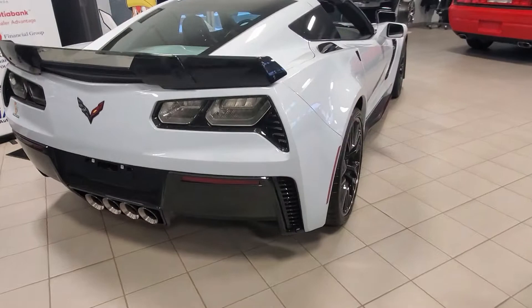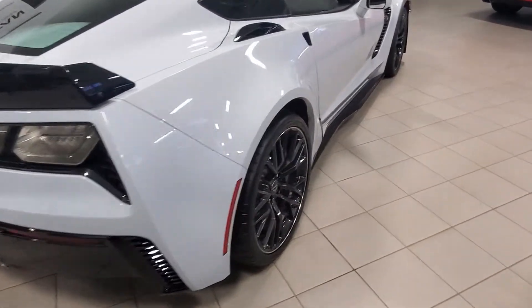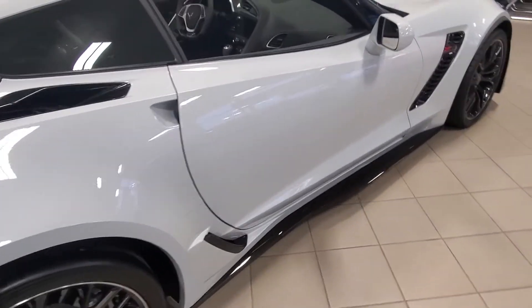And on top of your vehicle purchase, we're going to be flying you and a guest to Las Vegas for three days, two nights — flights and hotel paid for — and you have two years to go.